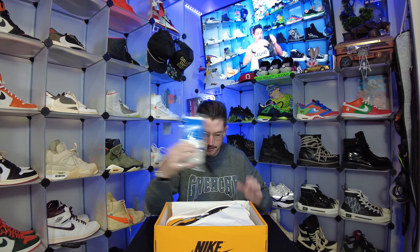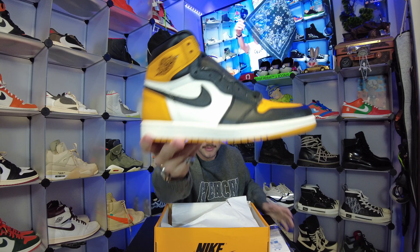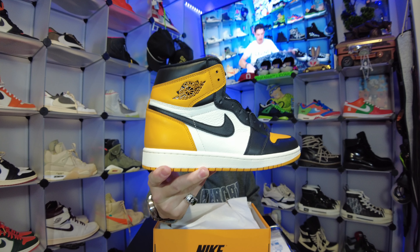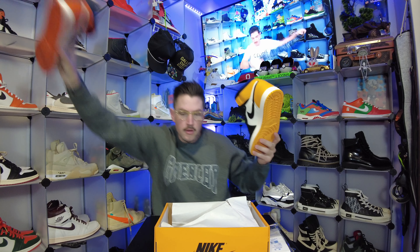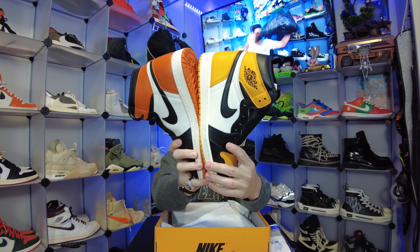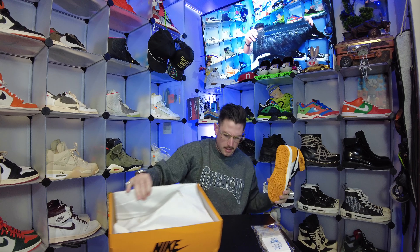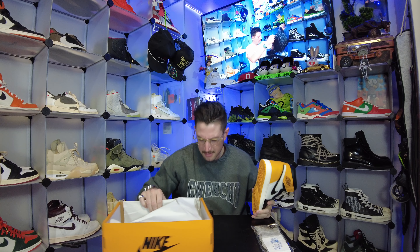Looking good — let's take the top off. A pair of Jordans, man, these look good. The leather on here looks phenomenal. And that is pretty yellow. Here's the Shattered Backboard next to it, so you can definitely tell — one is yellow and one is orange. Very cool.